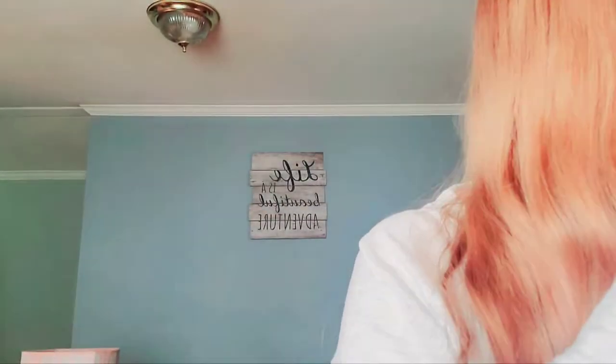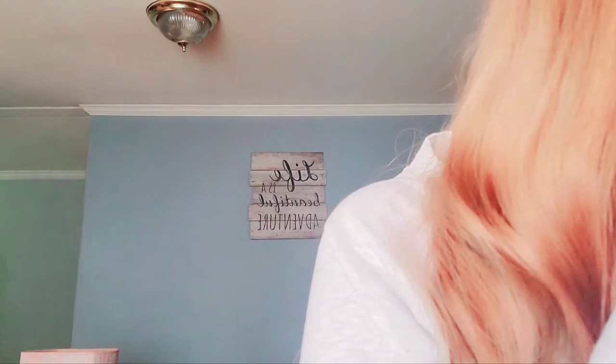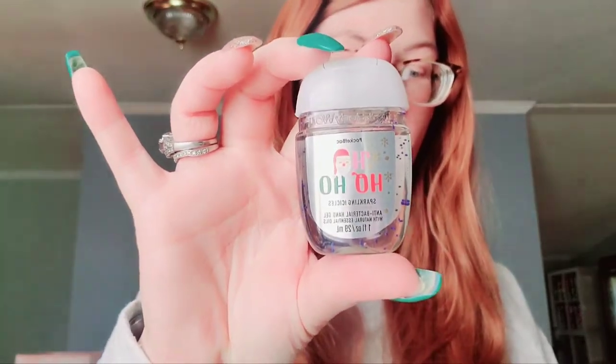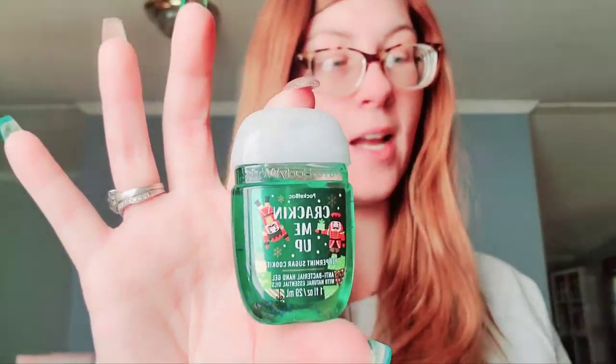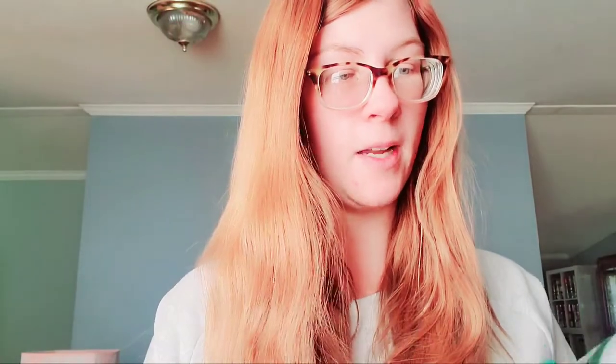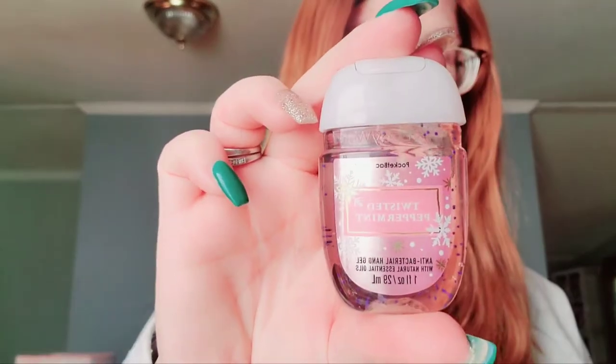I think I did okay, I don't really know, we'll see I guess. Starting out with — I got six pocket bags. First one in sparkling icicles, warm vanilla sugar. I got sugar daddy. I got peppermint sugar cookie and I think I got two of those because I wanted one and so did my daughter. So two peppermint sugar cookies. I got a winter twisted peppermint, one of my favorites.